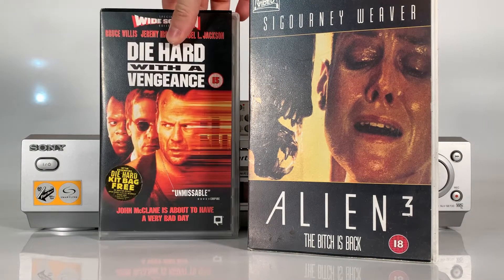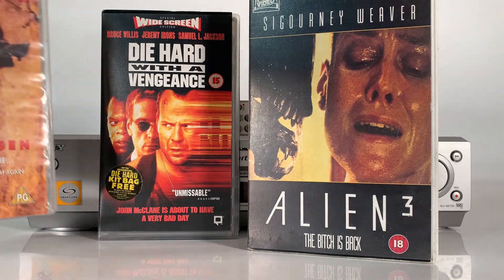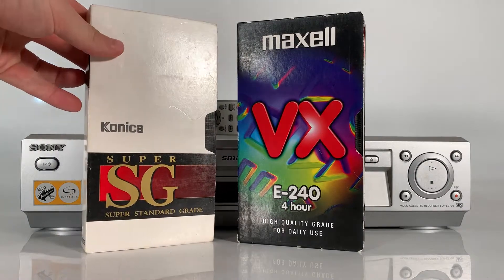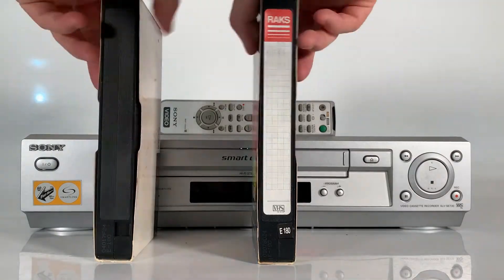In the 1980s and 1990s, pre-recorded video tapes were widely available for purchase and rental, and blank tapes were also sold so that consumers could make their own video recordings.